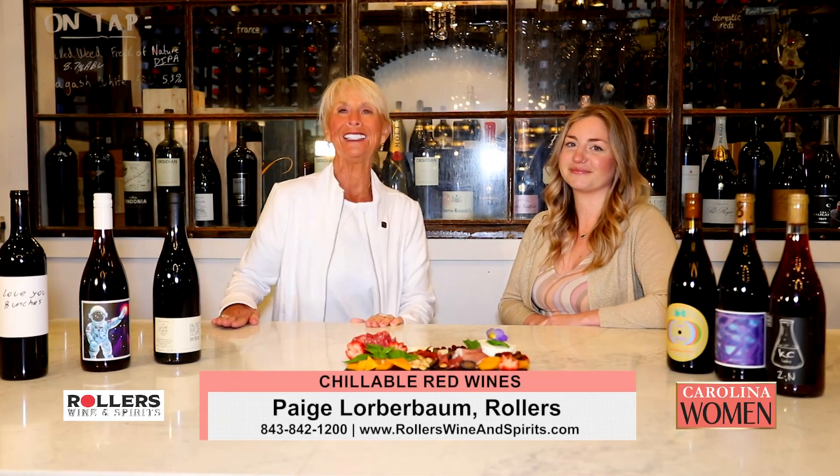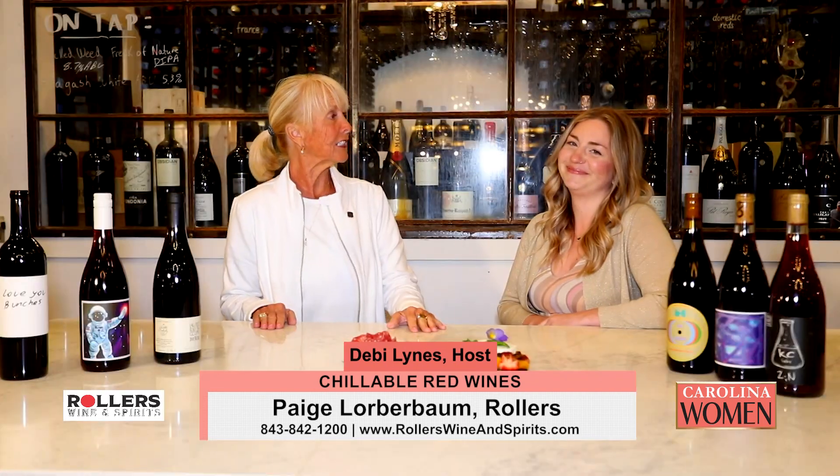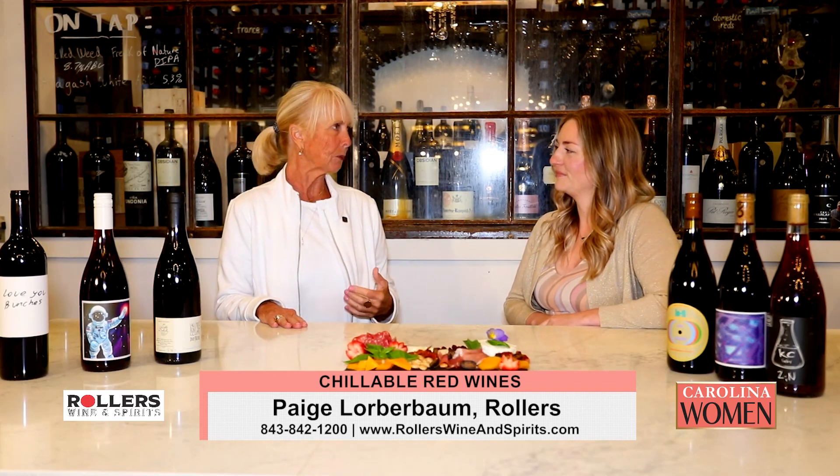We are back here on Carolina Women at Roller's, our very favorite place with our very favorite Paige. It is great to see you freshly back from Spain — that's what we've been chatting about. You learned a lot and said it was an amazing opportunity.